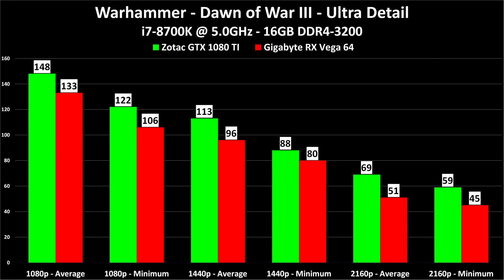Warhammer Dawn of War 3 at ultra detail — this is really, really close. The 1080 Ti is faster, but when you take the price into account, it's almost dead even. There is a very small price-to-performance difference between these two cards — they are within a percent or two of each other. The only place where there's a bigger percentage difference is at 4K, but at 1440p the difference is within one percent performance per dollar spent. Very good showing on Vega's part.